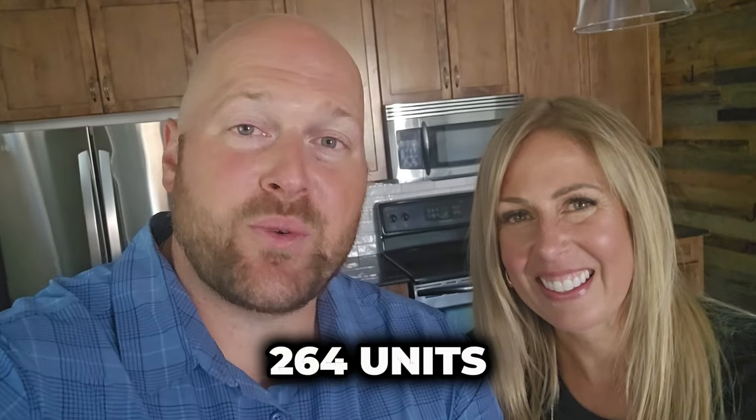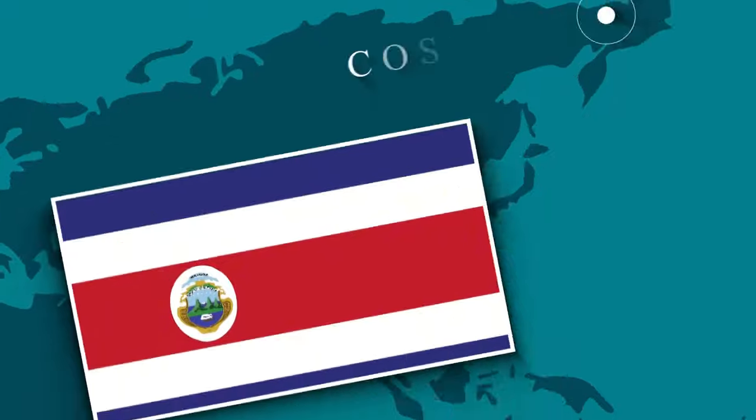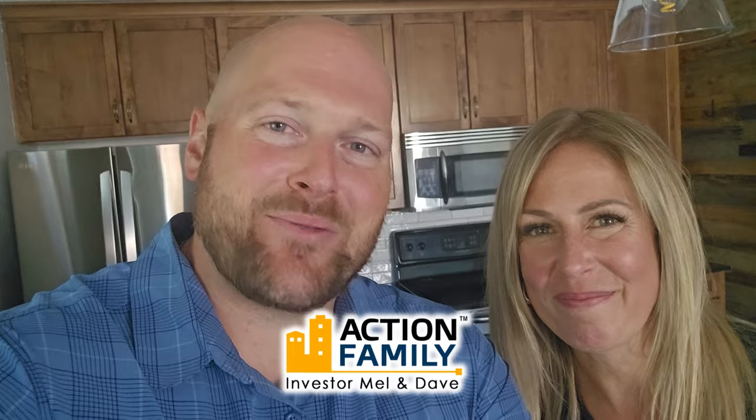A little bit about Mel and I — we've now purchased over 264 units in five different countries: Canada, U.S., Costa Rica, Mexico, and Dominican Republic. We specialize in doing so with other people's money and no joint venture partners, and we're the proud founders of the Action Family Mentoring Program where we show people how to do the same thing that we do.